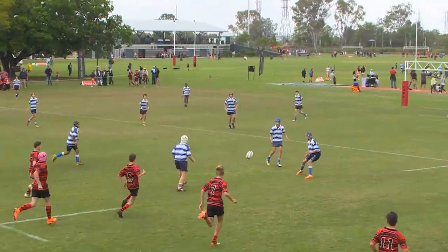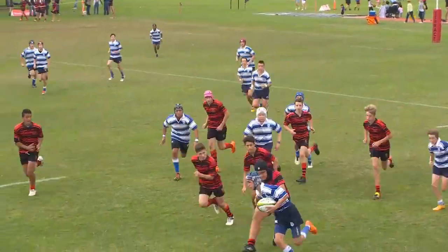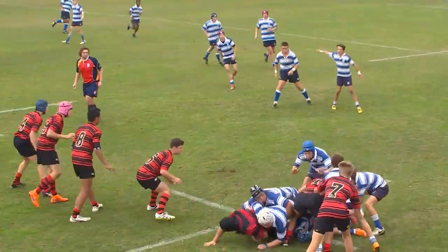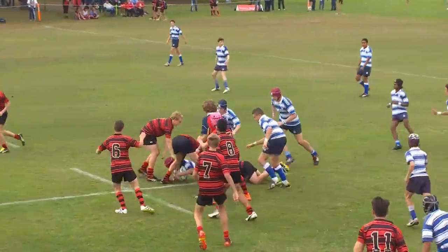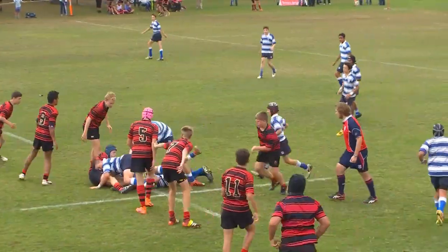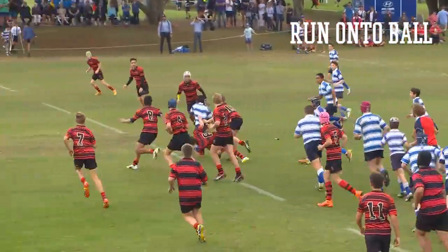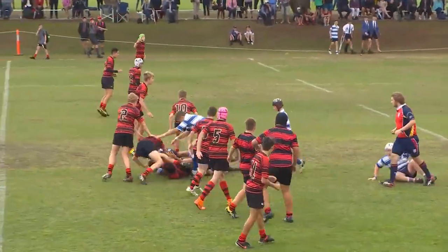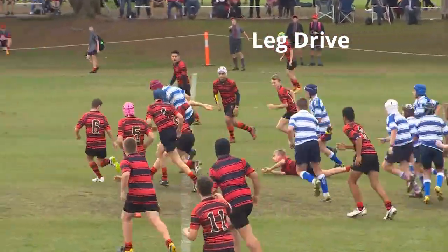Ideally you want to catch that ball on the full, but the Najee player here does well — it's a good carry and gets the ball back. What I want you to focus on initially is the way the Najee players are running hard onto the ball. Their timing allows them to catch the ball at full speed and they're nice and square, dominating those collisions.